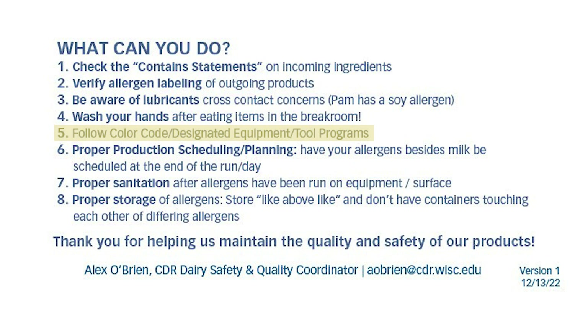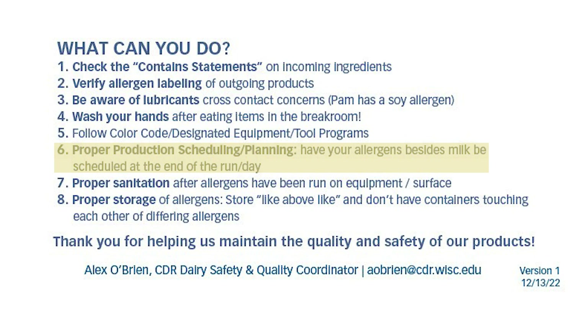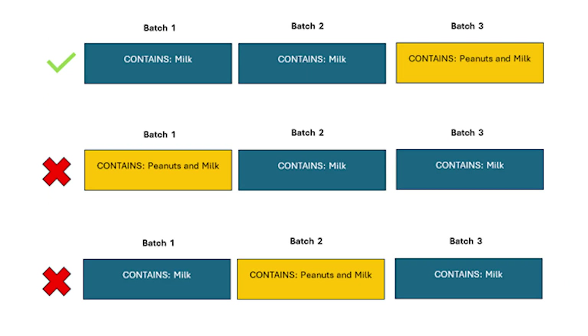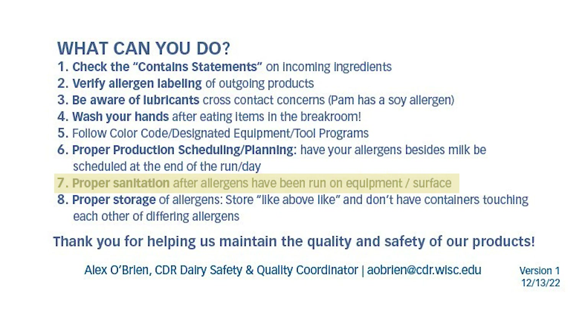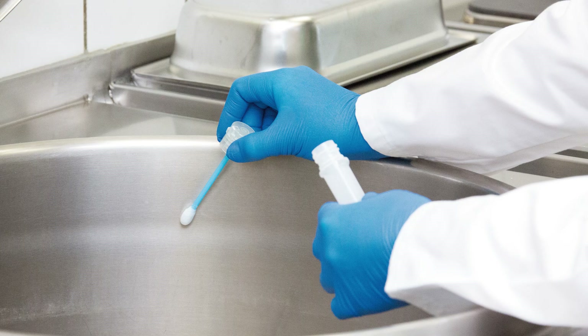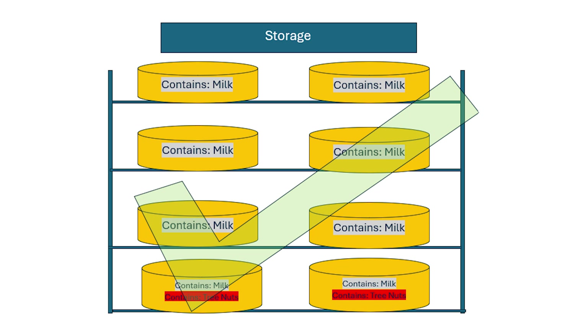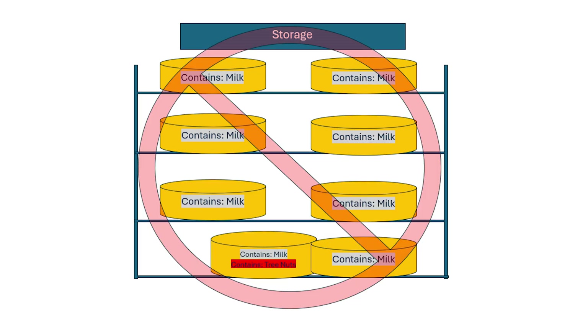Make sure to follow the color code for the particular allergen being run on that piece of equipment. Take care in ensuring that your production schedule has the allergen at the end of the run or day, as opposed to the middle or beginning. Sanitation is critical to make sure that allergens do not remain on surfaces — whether through visual inspection or use of special swabs to verify that allergen residue is not there.